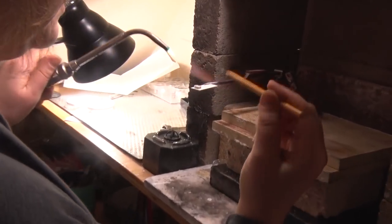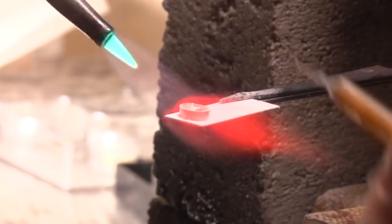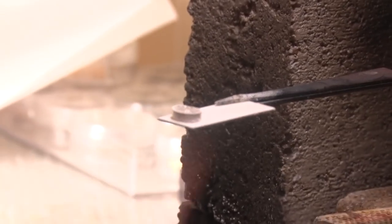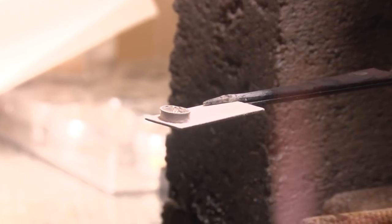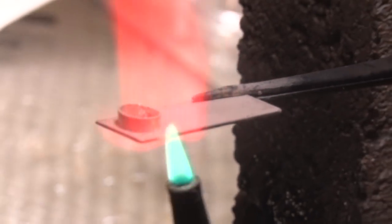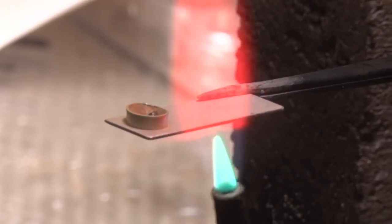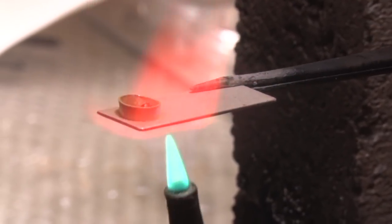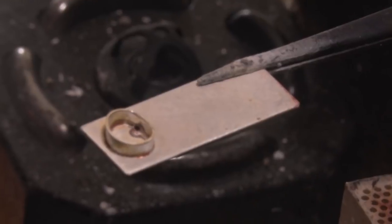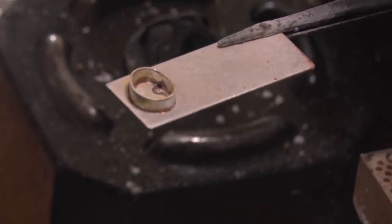I make a little ball of solder — this is called pick soldering, there are lots of different methods. I want a little bit of flux on the ball of solder too. Now I'm going to heat it from below. The solder really goes to where the heat is, so I'm trying to heat very evenly around the edge of this little bezel so that the solder flows all the way around. I can tell by the look of the metal that it's getting really close to flowing — and there it goes. That little ball of solder has flowed all the way around and joined that piece of metal to this metal.